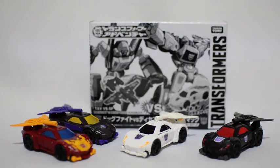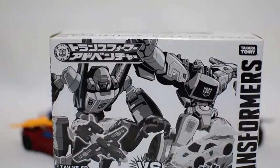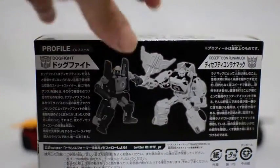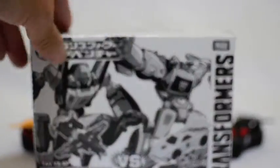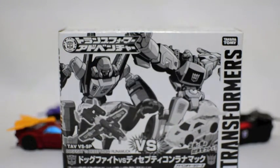Hey, what's up, this is Minasaur36. This is a review for the Transformers Adventure Decepticon Run Amok. This is the box it came in — it was a two-pack originally with the TAV Dogfight, but I felt I didn't need another repaint of the Powerglide mold, so I ended up selling it and just kept the box.